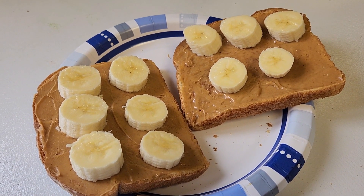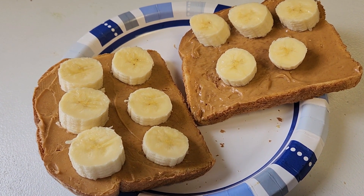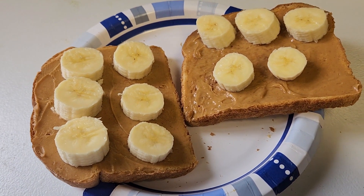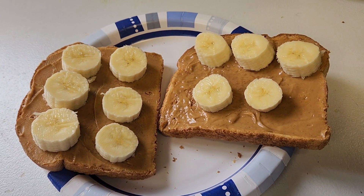It is about 9:30 right now in the morning and I did get hungry for some breakfast. So this is what I'm having for breakfast this morning — it is just toast, peanut butter, and bananas.